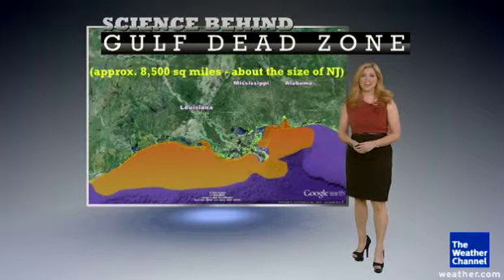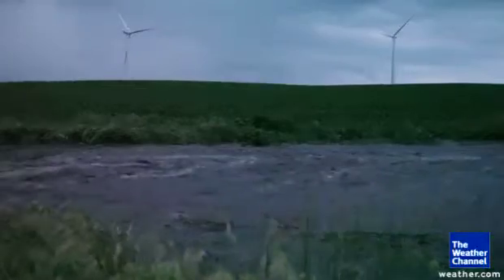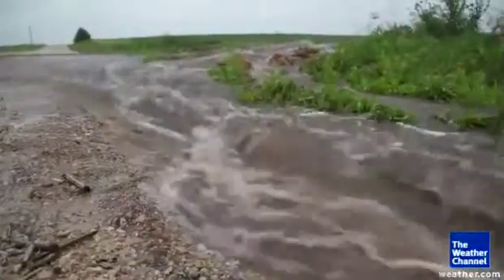Now during the drought, farmers used nitrates and other chemicals to sustain agriculture. Then we saw the heavy spring rains lead to runoff into the rivers, which of course dump into the Gulf of Mexico.